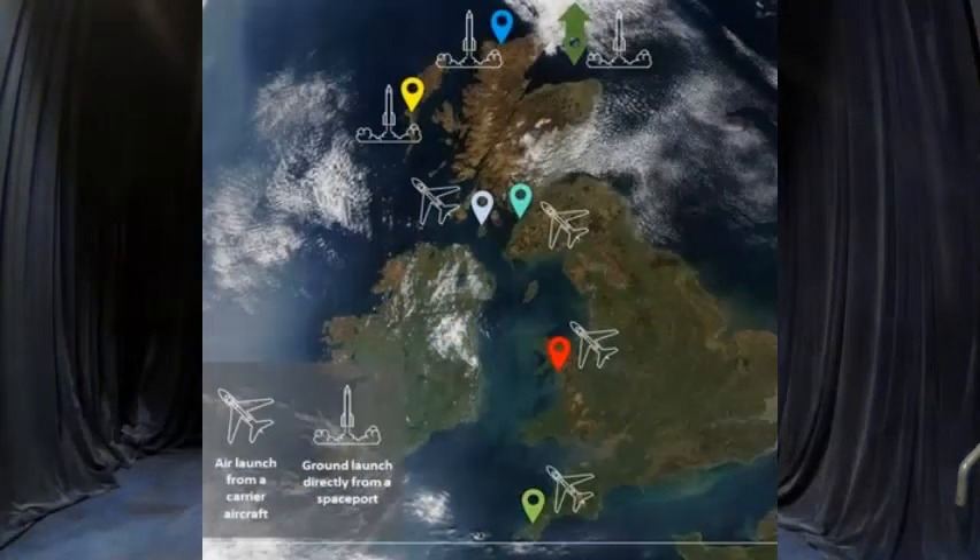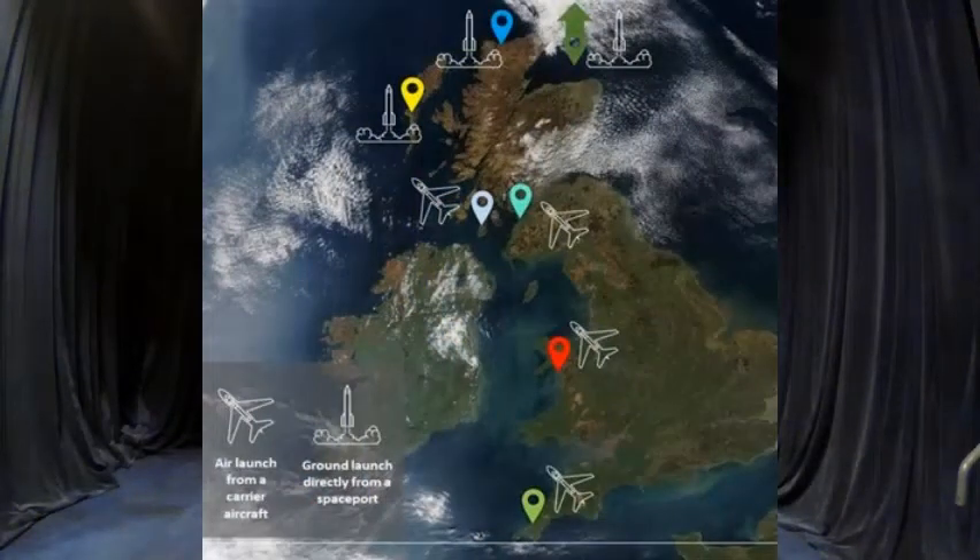After looking at all these criteria, they've decided on these potential locations. But some of these symbols look like normal rockets, while others look more like aeroplanes. What's that all about?